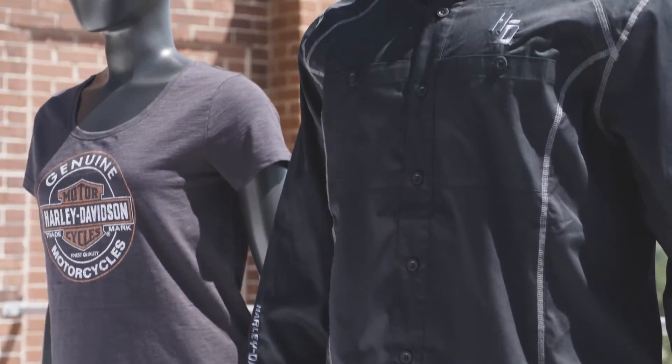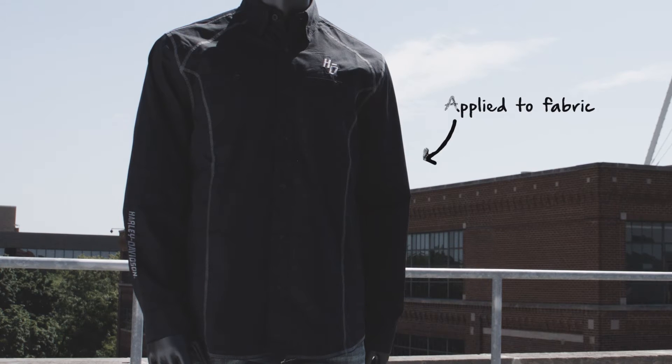You might be wondering: what is Cold Black Technology? Cold Black Technology is a patent-pending finish by a company called Schoeller Technologies. It's applied to fabrics and keeps riders cool when it's hot — I'm wearing it now.